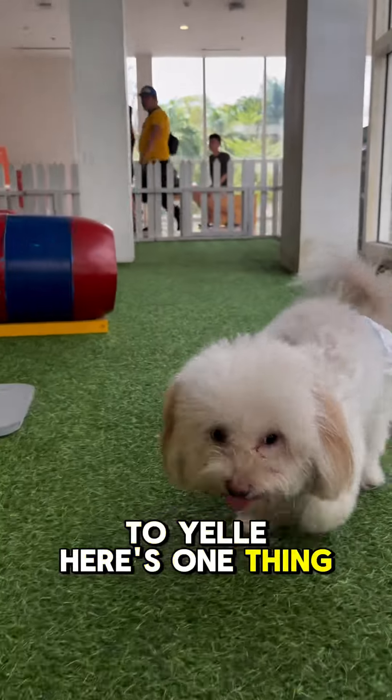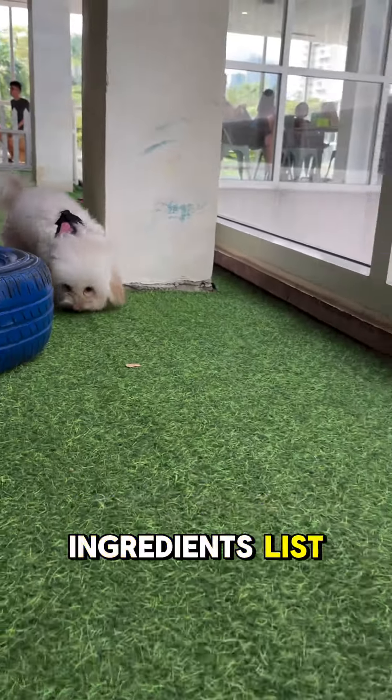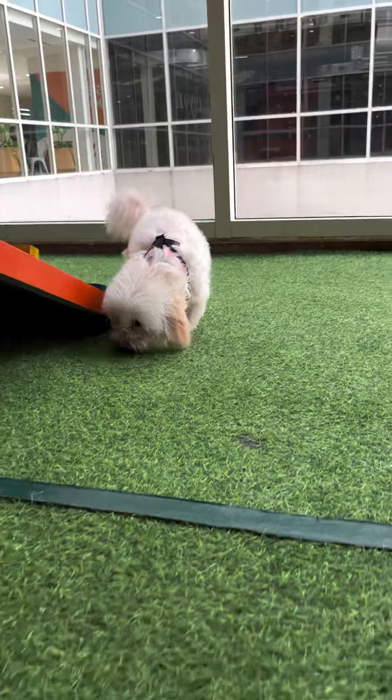As a pet parent, here's one thing I am never feeding them: dog food with a long, unreadable ingredients list. Here's why — I need to know exactly what goes into my pet's food, and you should too.